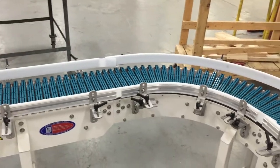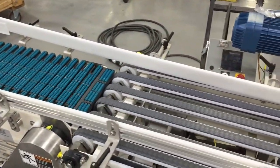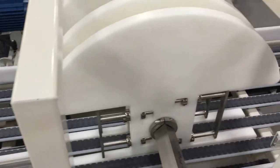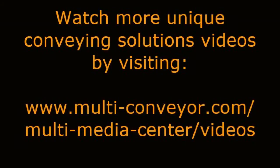The flat-top belting gives the system the ability to accumulate product at and behind the picking position while the belt continuously runs. See even more unique conveyance videos by visiting www.multi-conveyor.com or copy this link into your browser.